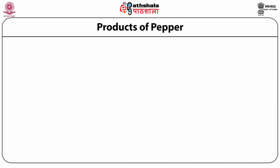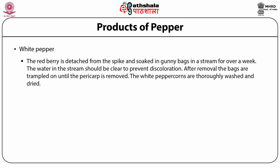Other products of pepper include white pepper, decorticated black pepper, and green pepper. To produce white pepper, the pepper berry is not harvested until it is bright red in color. The red berry is detached from the spike and soaked in gunny bags in water for over a week. The water should be clean to prevent discoloration.